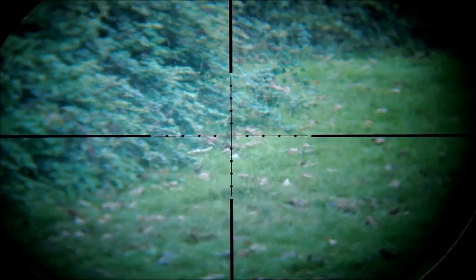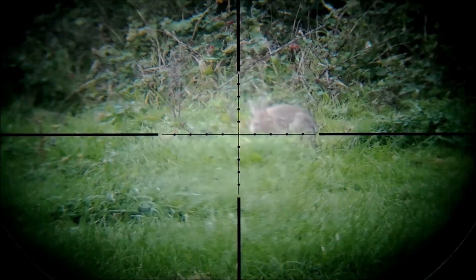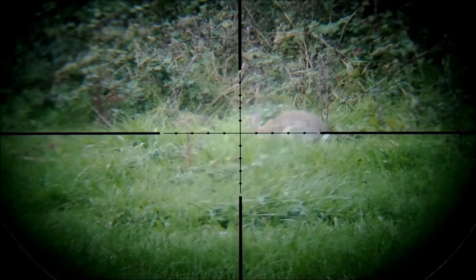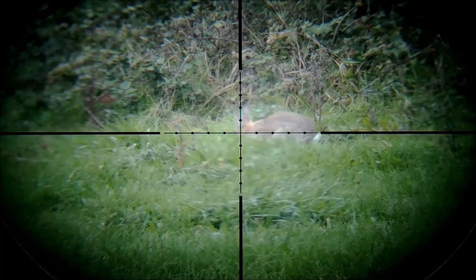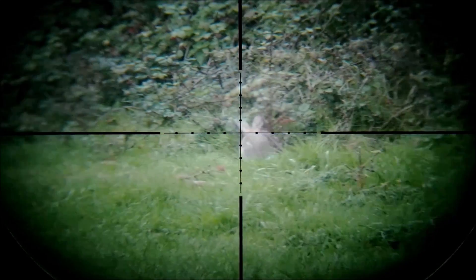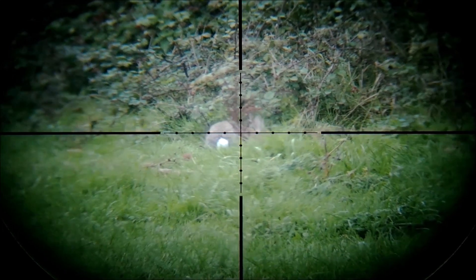I was in luck, as back over my side of the field either the rabbit I originally saw or another rabbit came out of the hedge and presented a clear safe shot. I ranged the distance at 24 yards, so with the rifle zeroed at 30 yards and a nearly flat trajectory from 15 yards to 35 yards, it was aimed dead on.